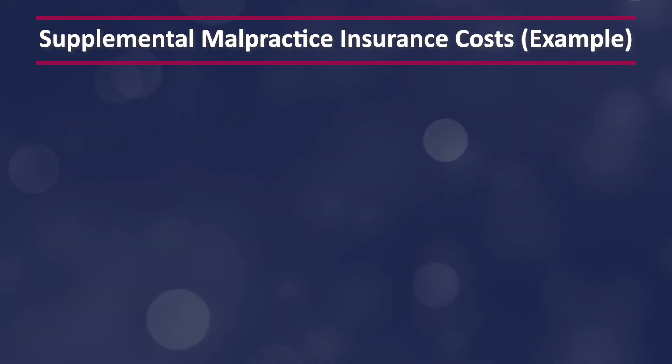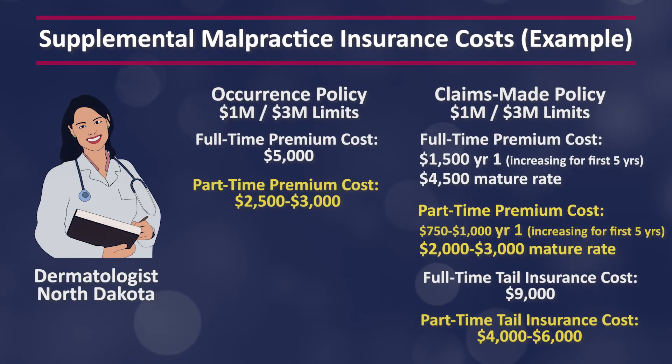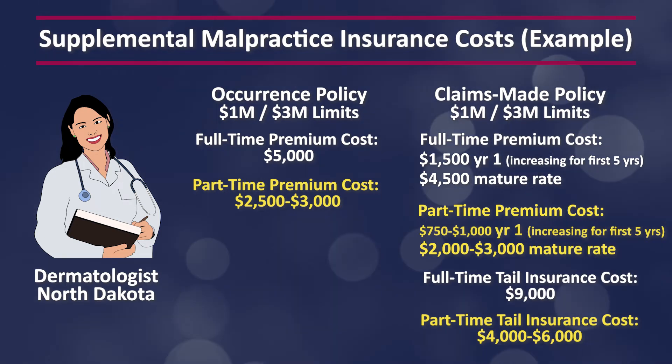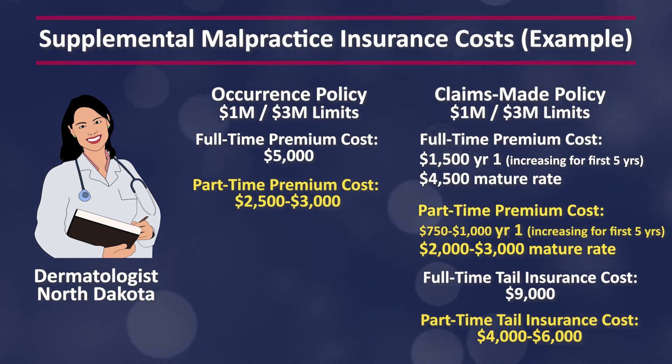Let's look at another example. Let's say that you're a dermatologist in North Dakota looking for supplemental insurance. An occurrence policy with a 1 million/3 million limit might cost you $5,000 a year for full-time coverage. If you'll only be working part-time, that rate might be closer to $2,500 to $3,500 a year. For a claims-made policy, your price will start around $1,500 for year one, and it will increase every year for about five years until your premium matures around $4,500.